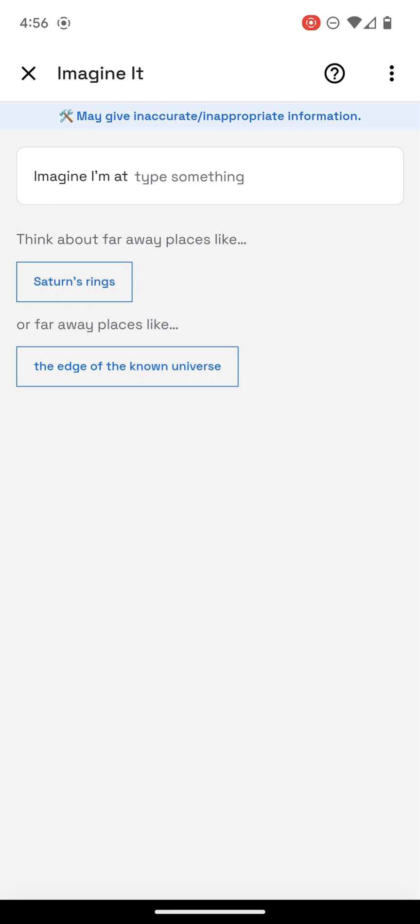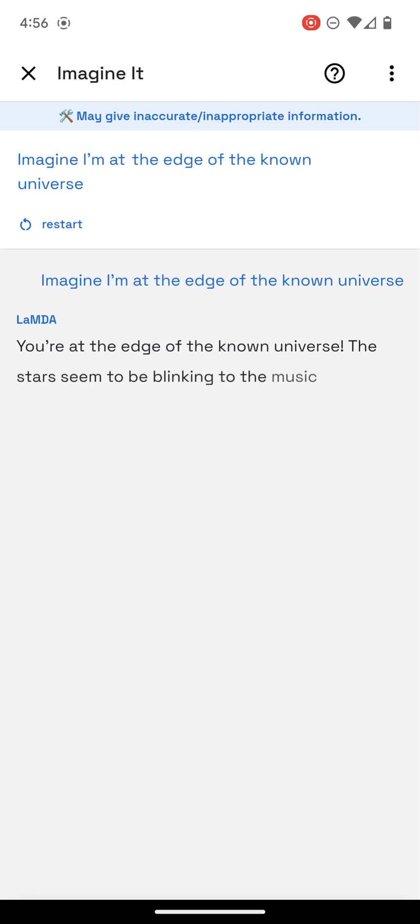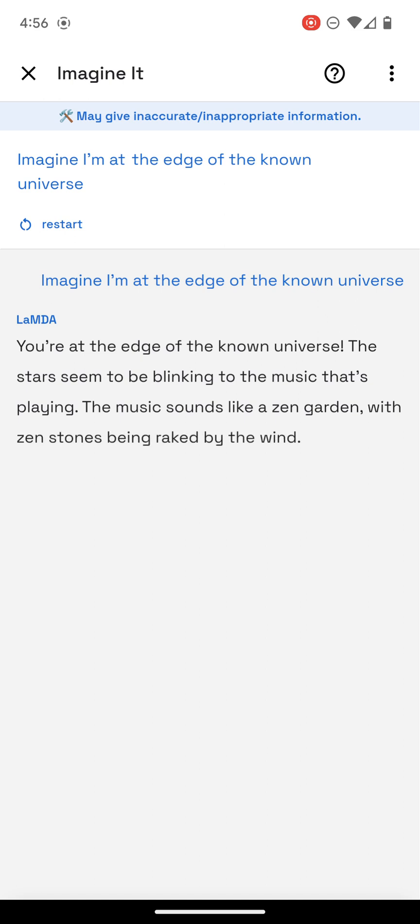I was curious about this one. I haven't clicked it yet, so let's give it a try. You're at the edge of the known universe. The stars seem to be blinking to the music that's playing. The music sounds like a Zen garden, with Zen stones being raked by the wind. You see a giant meditating in the distance.